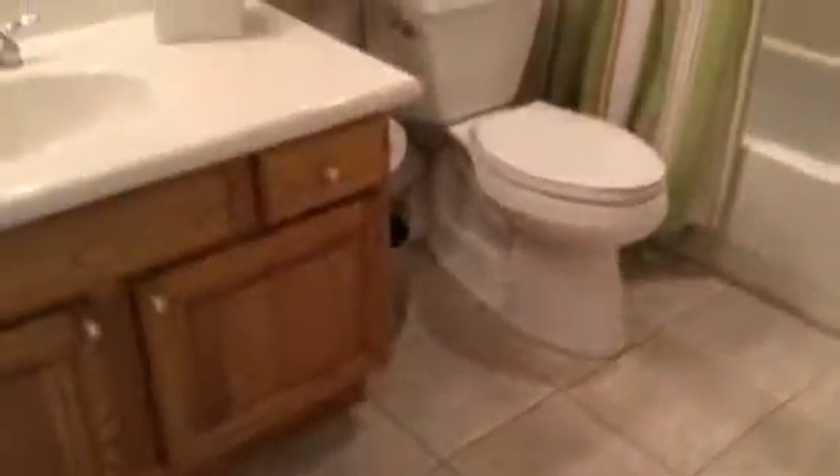The house is in immaculate shape — doesn't need paint or anything. Coming into the bathroom, it's a shower and tub combo with newer light fixtures.